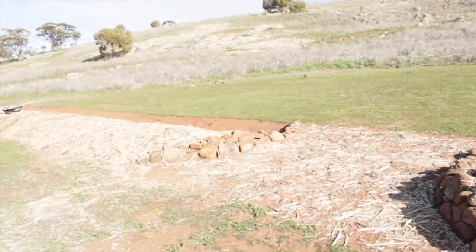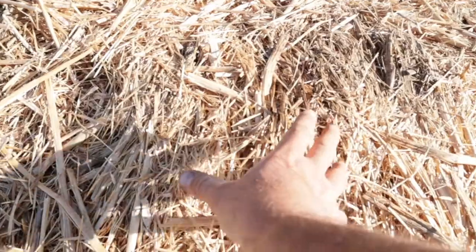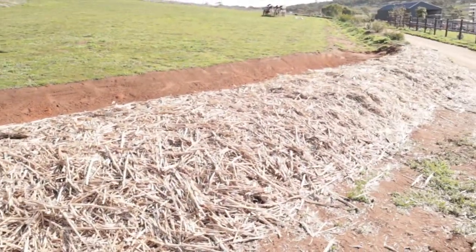Hey folks, I got my camera back after the wife pinched it. While she was off filming some other stuff, I finished the canola stubble on the swales as our layer of mulch. Looks pretty good, eh? The next step now is to plant some trees. If you like it, subscribe, like, and share. See ya.